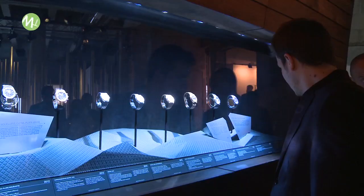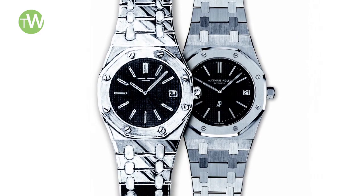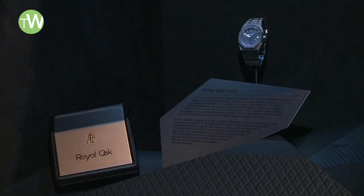We're here in Paris at the Palais de Tokyo. It's a big center for contemporary art and we're presenting an exhibition that Audemars Piguet has put together to celebrate the 40 years of the Royal Oak — a watch that changed the industry forever in 1972.